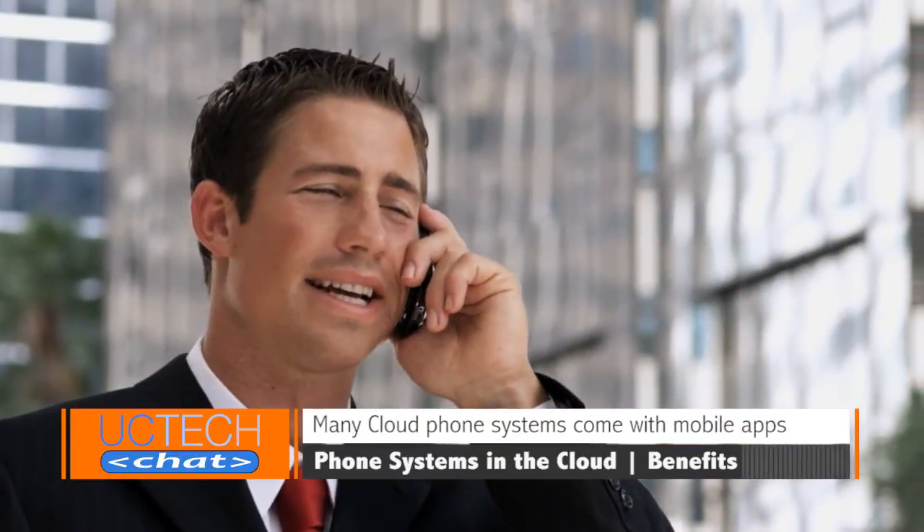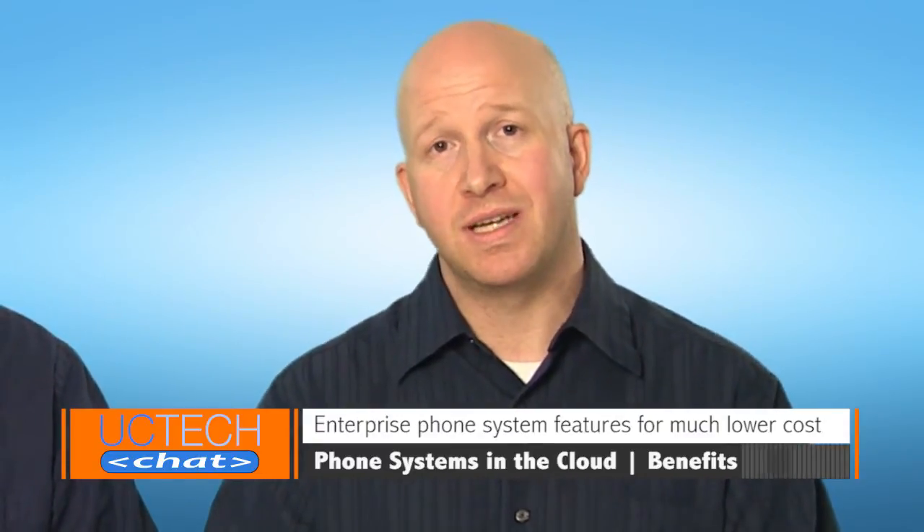Phone systems in the cloud are perfect for mobile employees. They typically come with a mobile application that connects them to the phone system from wherever they happen to be. Those mobile applications have similar, if not the exact same, features that desktop phones have, and really keep mobile employees connected. You can also empower your existing employees to manage their own phone preferences without involving IT, which saves time. For SMBs, you're typically able to get enterprise-class features like advanced call logs, conferencing, call recording, and mobility at a lower cost.